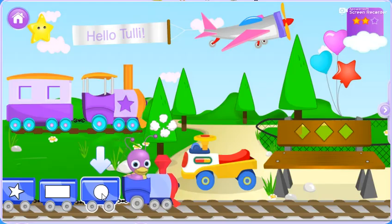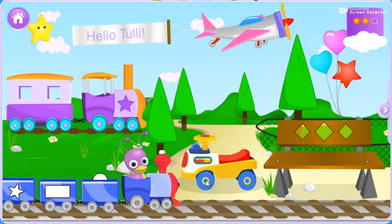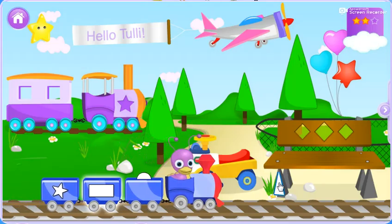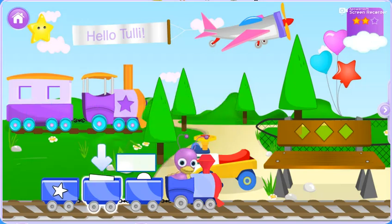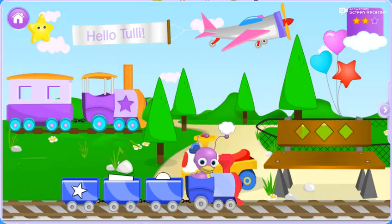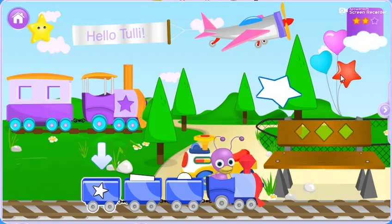Let's find a circle. Now we'll help a rectangle onto the cart. Well done, a star!